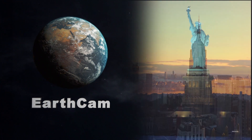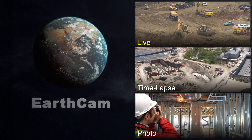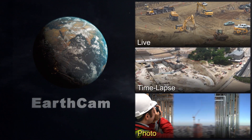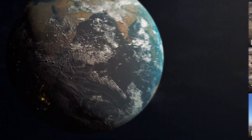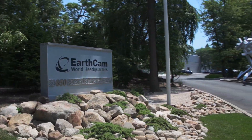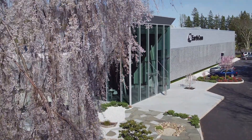This is EarthCam. Founded in 1996, EarthCam provides live streaming video, time-lapse construction cameras, and photography documentation for corporate and government clients in major cities around the world. The company is headquartered on a 10-acre campus in northern New Jersey and maintains 13 additional offices worldwide.